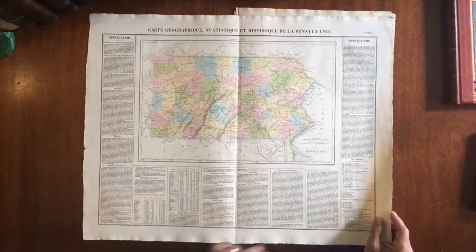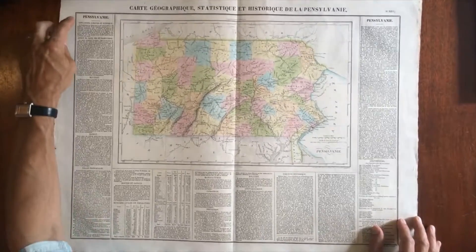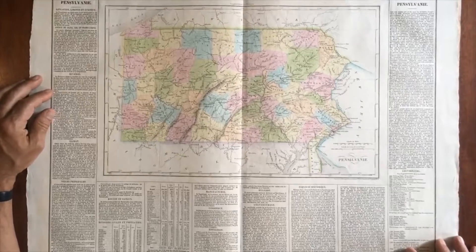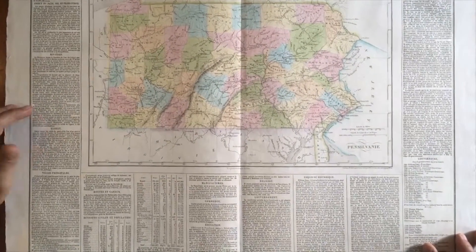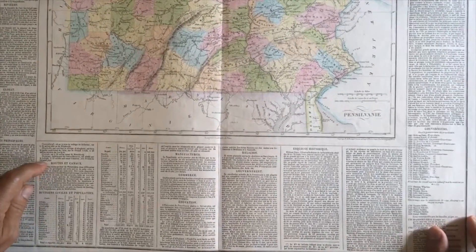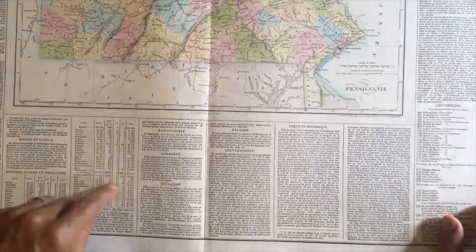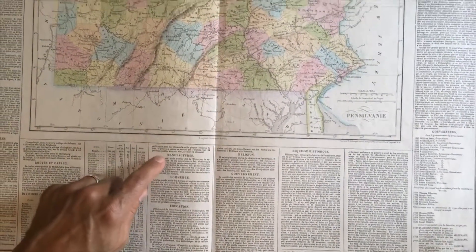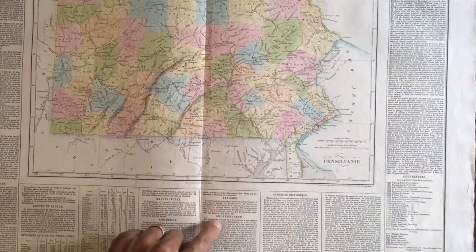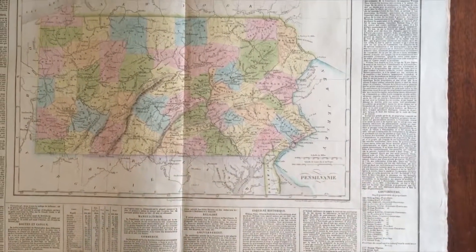The map is set within three columns or three sections of text that surround it. The first on the left relates to various aspects of the topography and terrain of the state, including the climate, the rivers, and the principal cities and towns, including canal routes and a population chart. It also discusses manufacturing and commerce, education and religion, the government, as well as a basic state history with a list of governors.